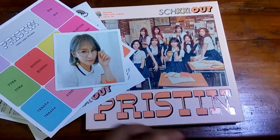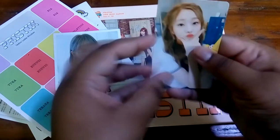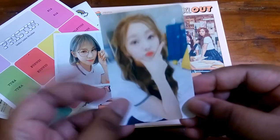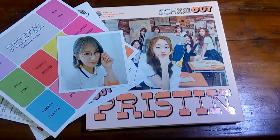As for the photocard, I got... oh my god, is this Eunwoo? Oh my god, that is so cool! I got Eunwoo and Yuha — I pulled both of my biases. That is so awesome!